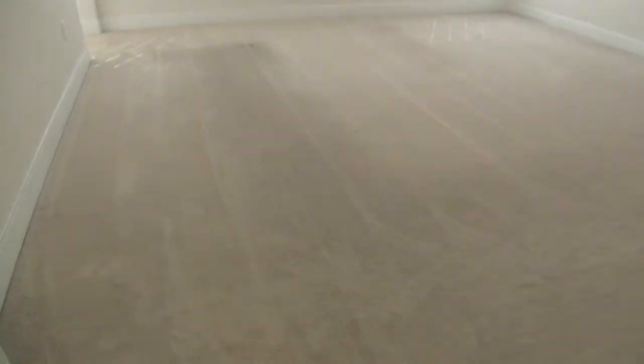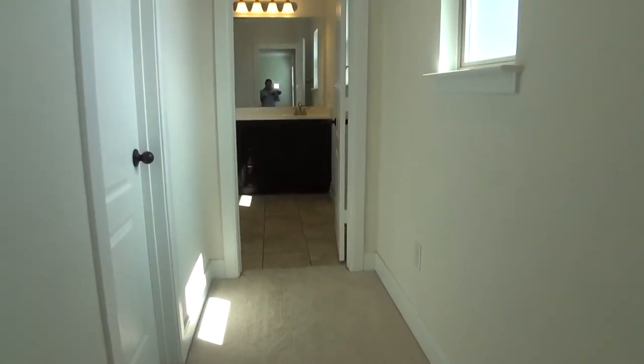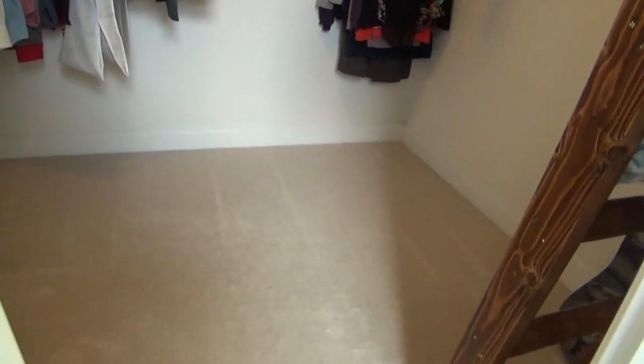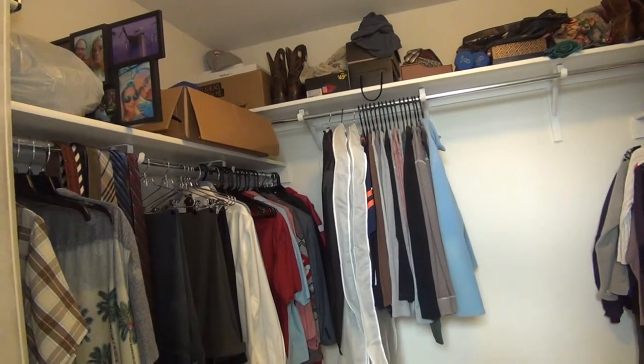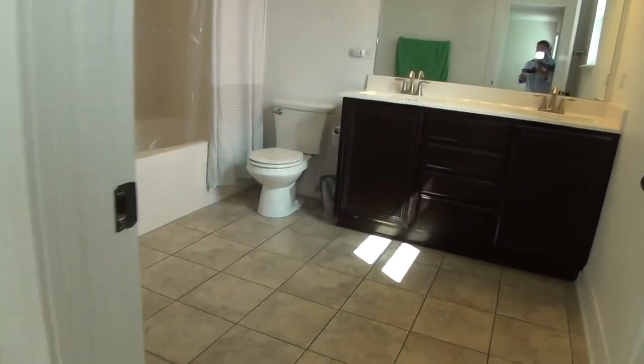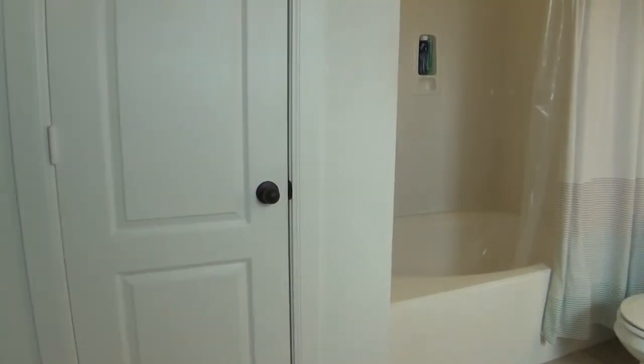We're now checking out the last room, which is the master's. This master bedroom is about 16 by 16. It's got a huge walkway leading to the bathroom and walk-in closet. The walk-in closet measures about 8 by 8 — plenty of room to store boxes on top and floor space for shoes. You have dual vanity and a combo tub and shower, plus a huge extra linen closet.